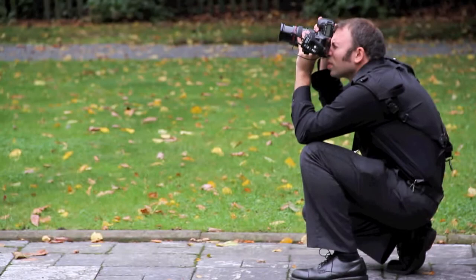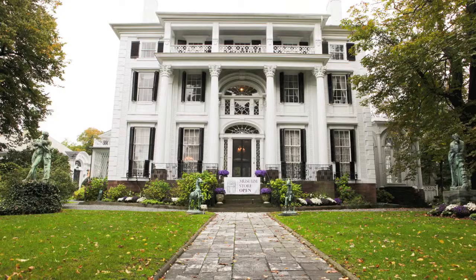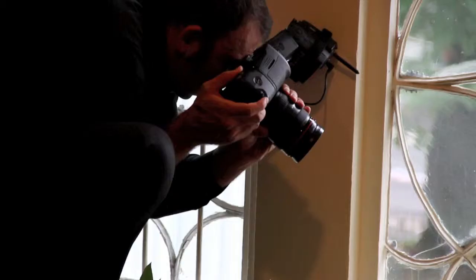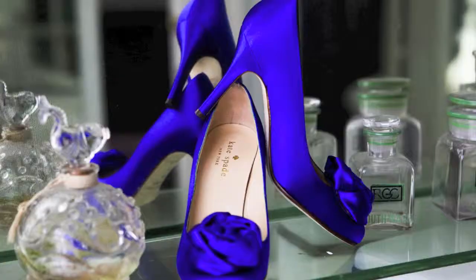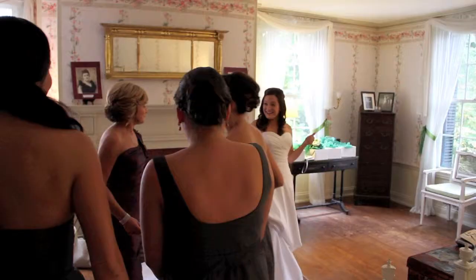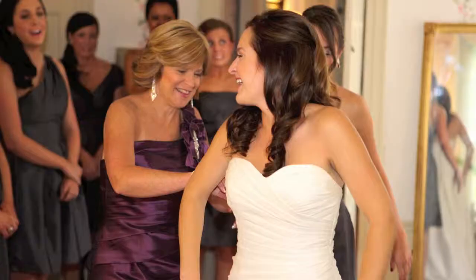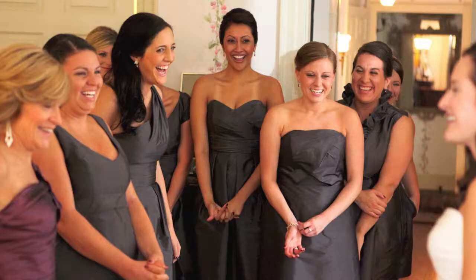I show up to every wedding about two to three hours before the actual ceremony begins. Here I am photographing at Linden Place Museum in Bristol, Rhode Island. I'm getting some exterior shots of where the wedding is being held, then I'll work my way inside and get some detailed shots of the dress, the flowers, and the shoes. This also gives me some time to interact with the bridal party and capture some joyous images of them seeing the bride in her beautiful dress for the first time.